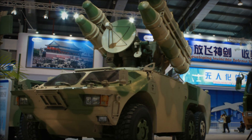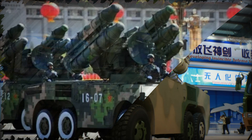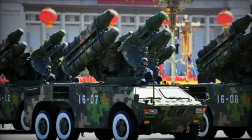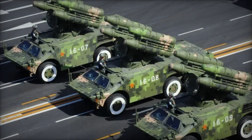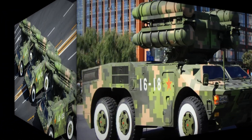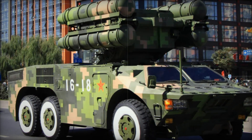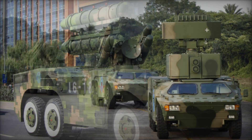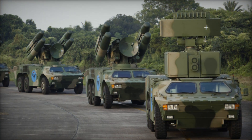The HQ-7 demonstrates how defense technologies, when shared and adapted, can lead to systems that are more effective and more widespread. While the system's roots can be traced back to France, it is now a weapon that serves many nations, each of which has tailored it to meet its specific needs, giving the HQ-7 a truly global reach.